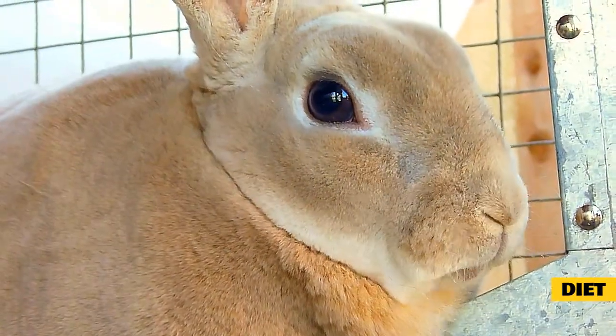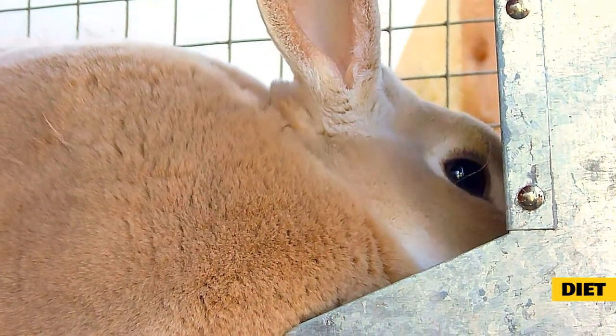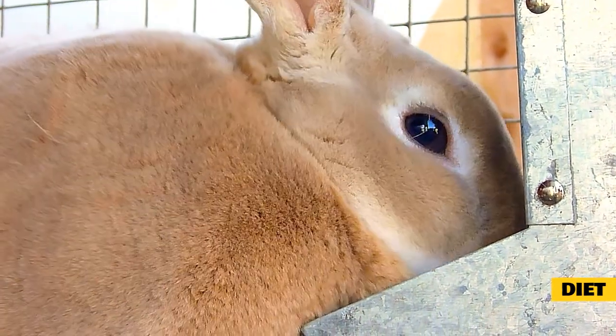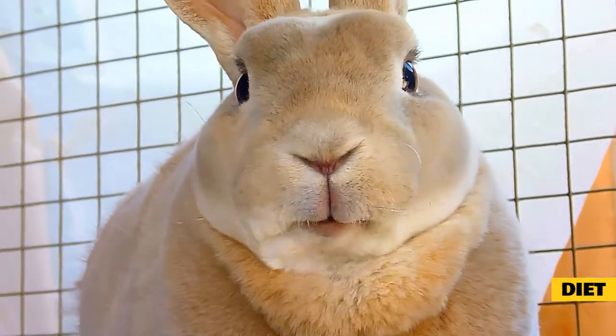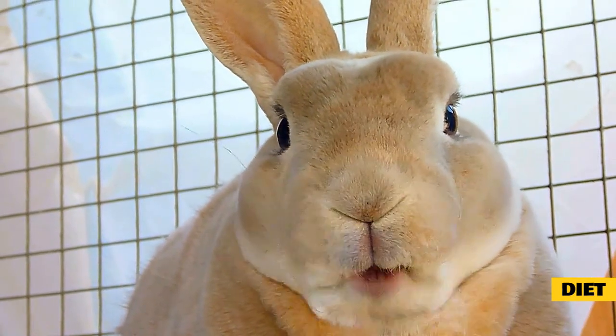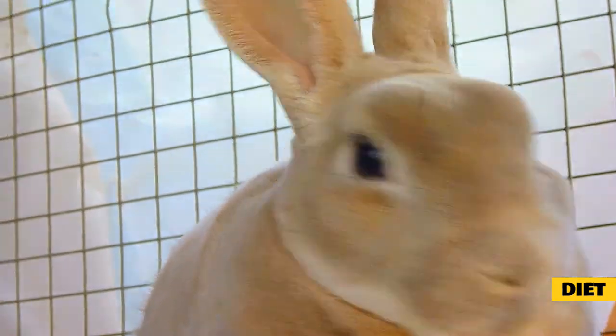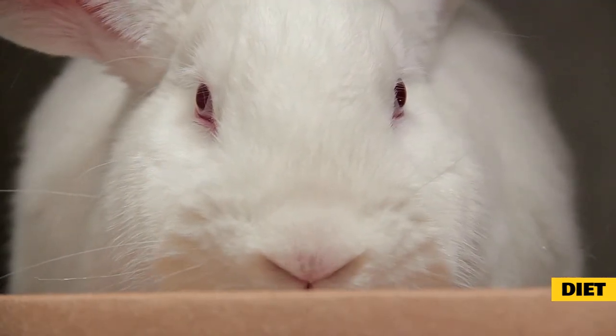Foods that you should completely avoid feeding rabbits include high starch and fatty foods like beans, bread, cereals, chocolate, corn, nuts, oats, peas, refined sugar, seeds, wheat, or any other grains. It is also not necessary to feed healthy rabbits vitamins or other nutritional supplements because they will consume them in their diets if fed properly. Misuse of these supplements can lead to severe medical issues.